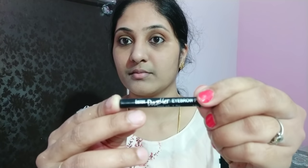Next, I am using Eye Text Dazzler. This shade is black color. I don't use brown color, so I am using black color. I am also using white color.